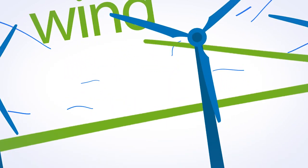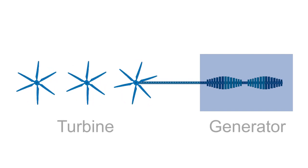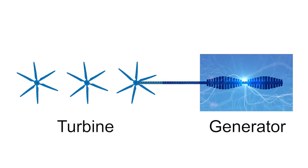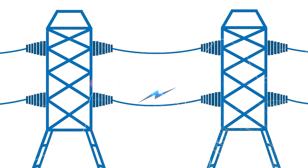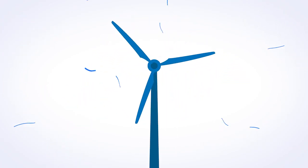Both wind and tidal energy generation use the same principle as conventional energy generation. A turbine spins a generator which in turn generates electricity, but the difference is what makes the turbine spin. In the case of a wind turbine, the wind spins the giant turbine blades.